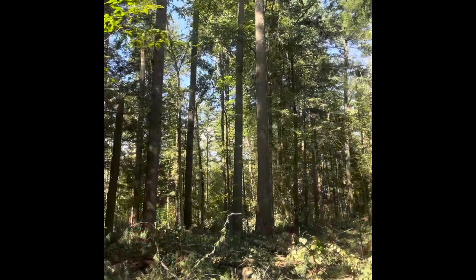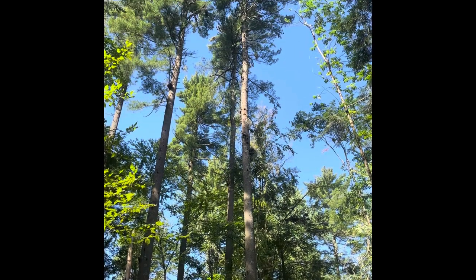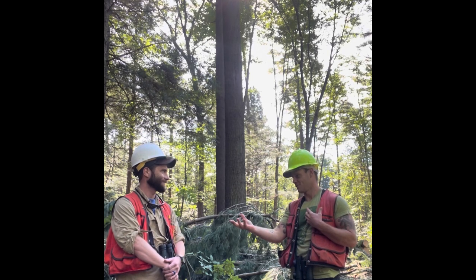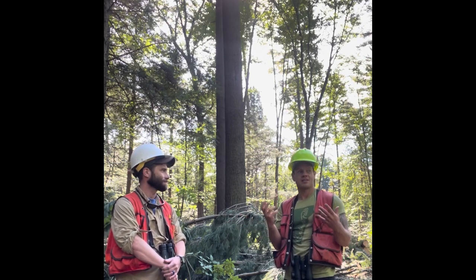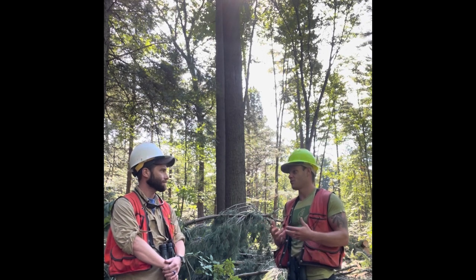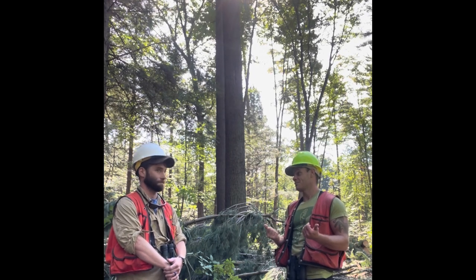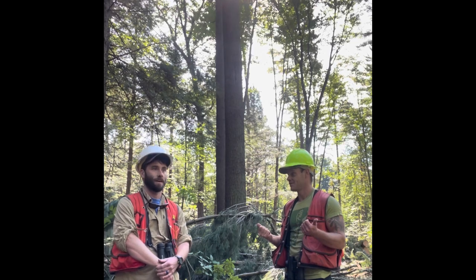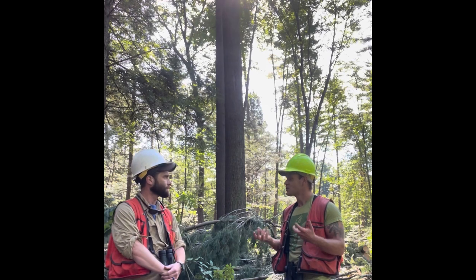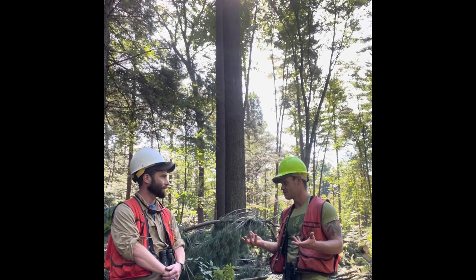I think it looks great. I love forests. I love trees. I love birds — as I know you do as well. We're out here in this area, and if you're not used to forest management — if you're not a forester, ecologist, or wildlife biologist — you're going to come out here and this is going to be incomprehensible. It's really going to challenge your ability to understand how this could possibly be something positive for birds, for forests, for our ecology, for our climate.